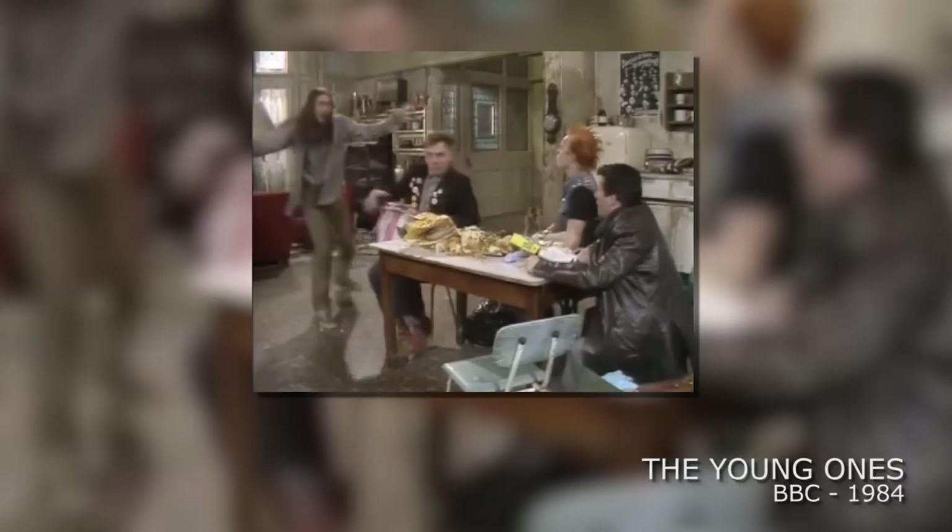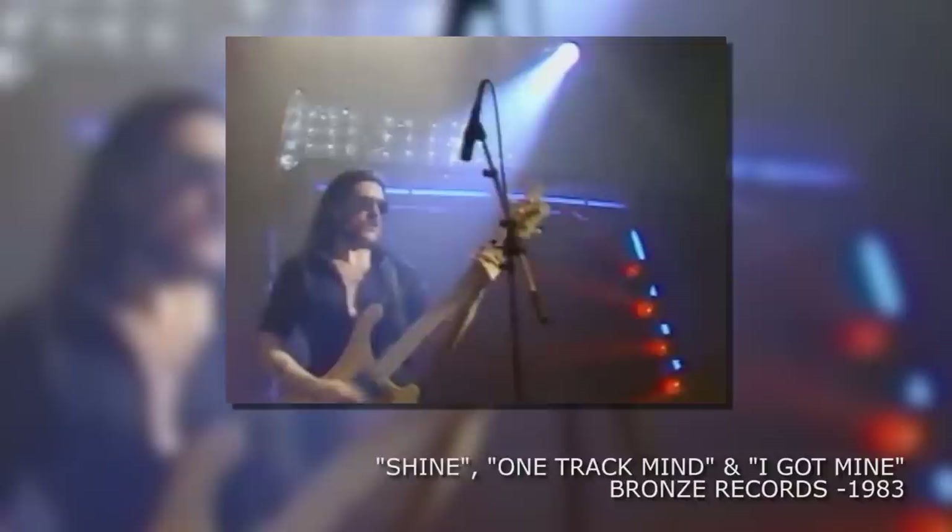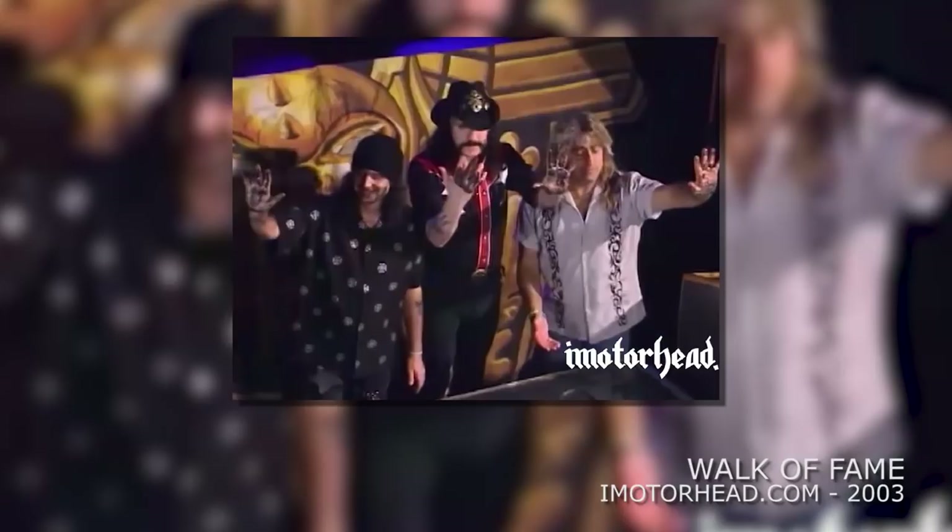Making appearances on BBC's The Young Ones. It was last seen in 2003 at the Motorhead Walk of Fame induction.